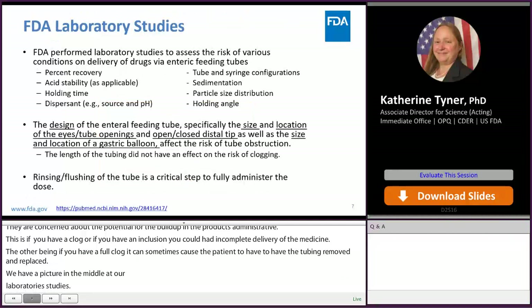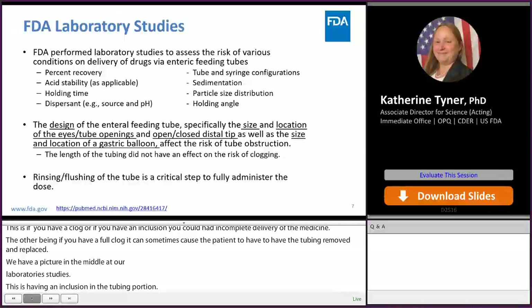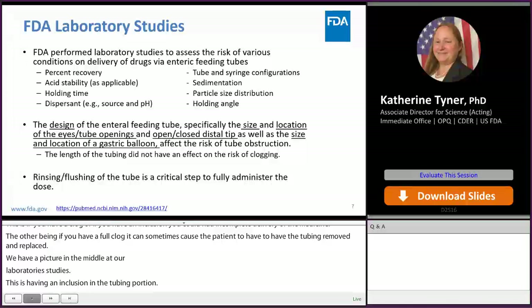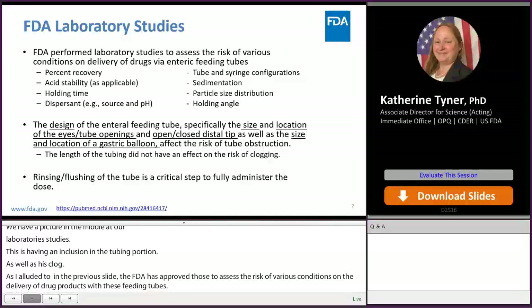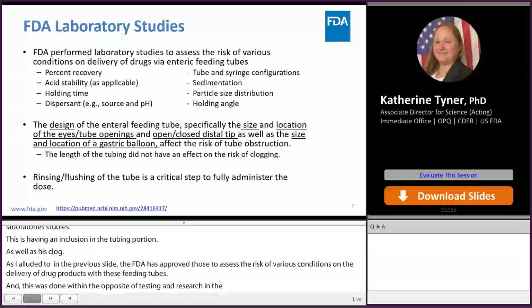As alluded to previously, the FDA has performed laboratory studies to assess the risk of various conditions on the delivery of drug products via feeding tubes. This work was done within the Office of Testing and Research within the Office of Pharmaceutical Quality at FDA. A link to one of the publications from this work is provided at the bottom. This work looked at a variety of conditions and tests that can be used to assess the risk of clogging of these feeding tubes.